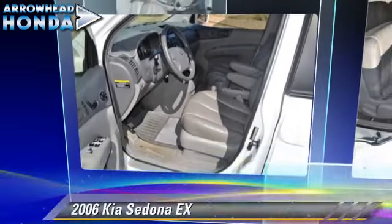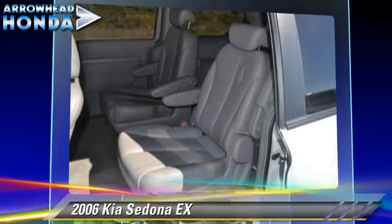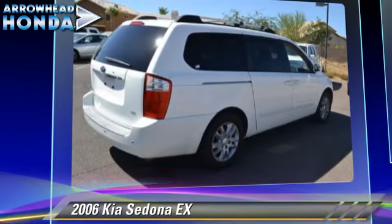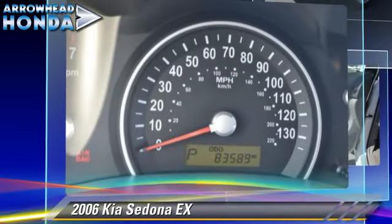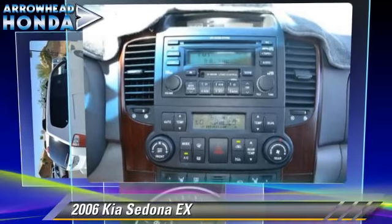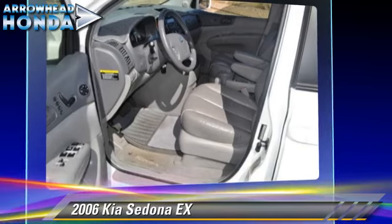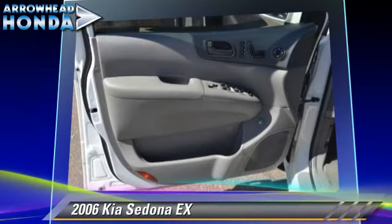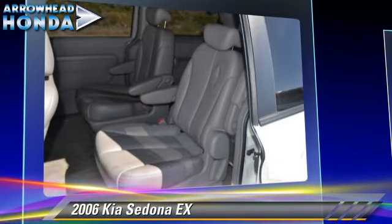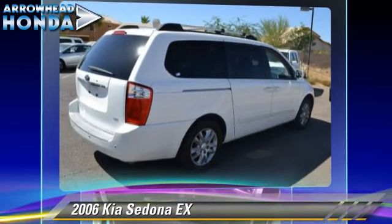The 2006 Kia Sedona EX, powered by a 3.8-liter V6 engine, with a 5-speed automatic transmission with overdrive, this vehicle gets up to 25 miles per gallon. This Kia features fog lights, dual front airbags, and keyless entry. Safety features include traction control, four-wheel ABS, and stability control. Comfort and convenience features include roof wrap, leather seats, and third-row seating.